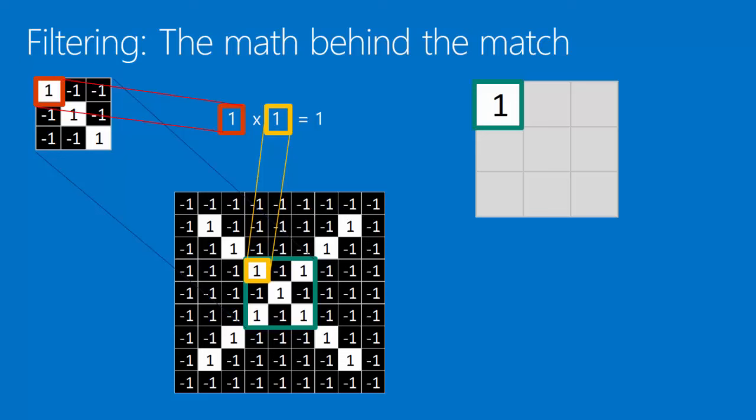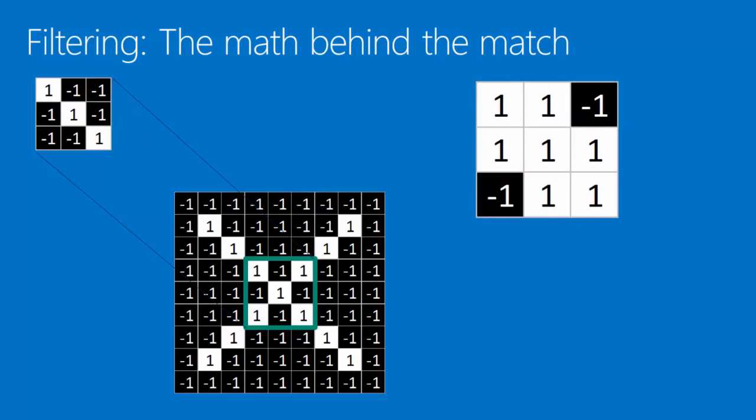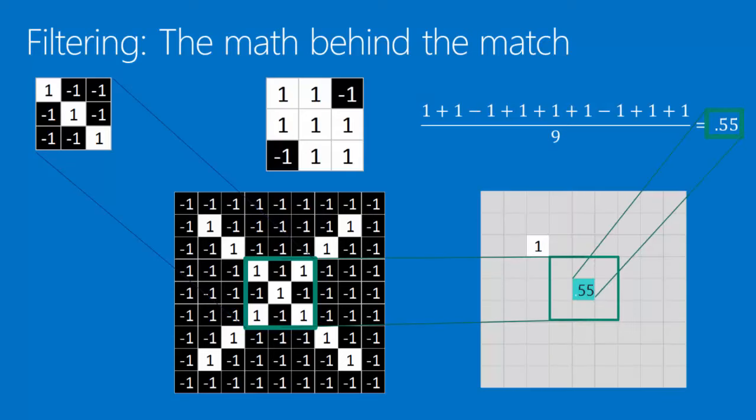Now we can take that same feature and move it to another position and perform the filtering again. The first pixel matches, the second pixel matches, but the third pixel does not match — minus one times one equals minus one. We record that and continue through the rest of the image patch. This time we have two minus ones, so we add up to five, divide by nine, and get 0.55. This is very different from our one, and we record the 0.55 at that position. By moving our filter around to different places in the image, we find different values for how well that feature is represented at each position.